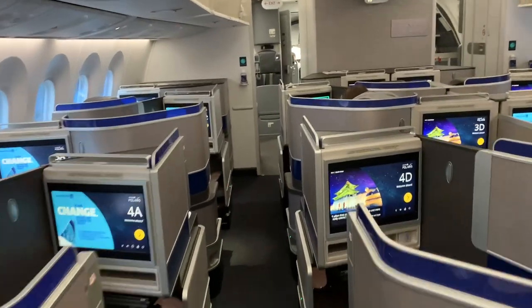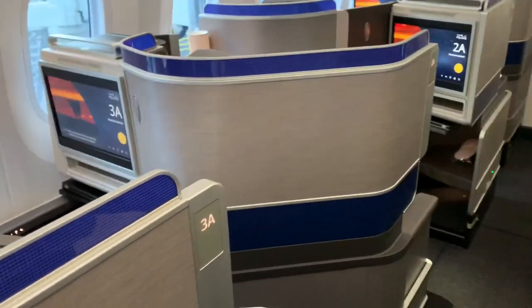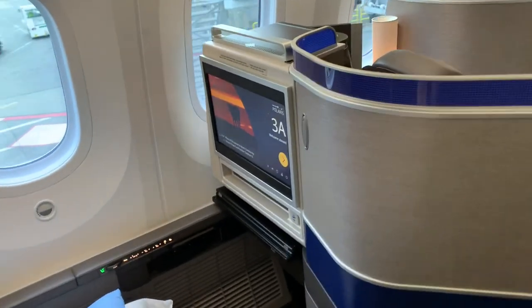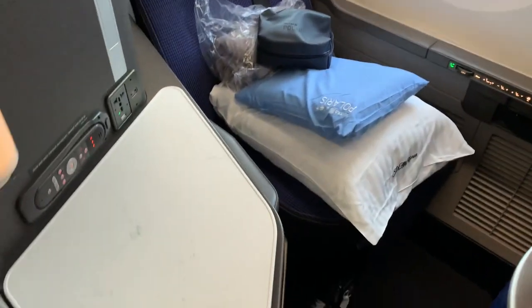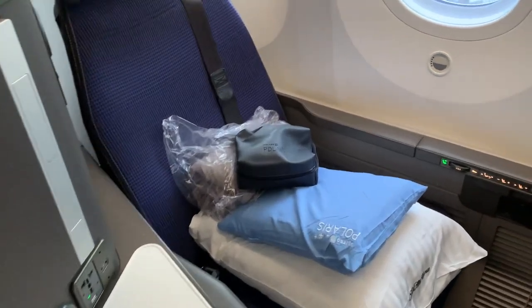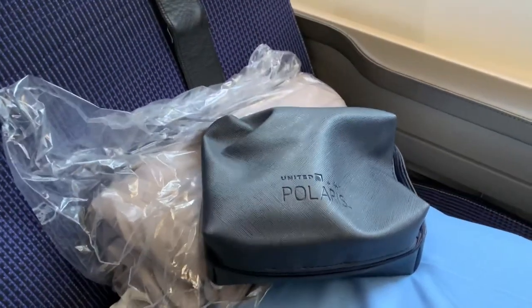The business class cabin is large, and seeing as this is a 787-10, it has the new seats in a 1-2-1 configuration. The seats are staggered, and I chose odd-numbered seat 3A so that I'd be closer to the window and hopefully have a little more privacy. Although the cabin itself seemed cramped with narrow aisles, the seats looked new and impressive, and there were a tower of amenities waiting for me at my seat.